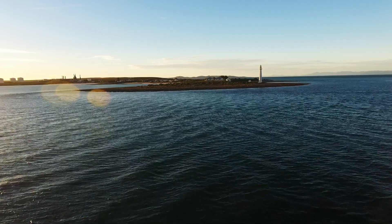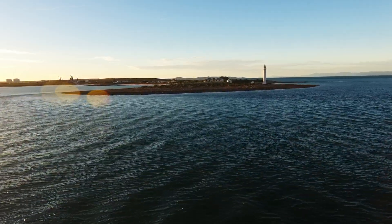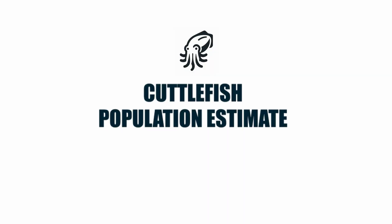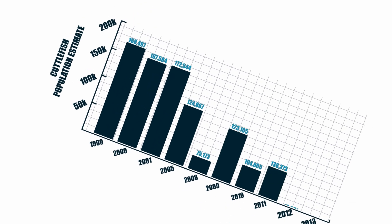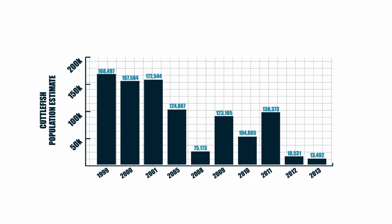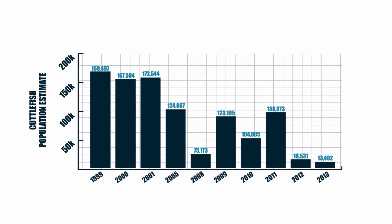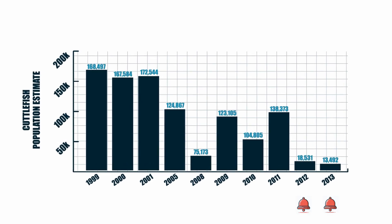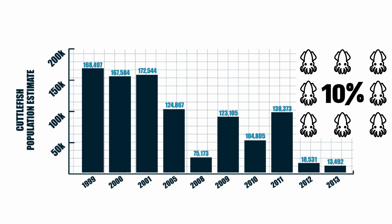Every year, SARDI Aquatic Sciences sends a team out to Point Lowly to assess the population of the giant Australian cuttlefish. In the late 90s, the population estimate was around 180,000 and appeared stable. In 2005, the population dipped. But then from about 2009 onwards, scientists started to see a concerning decrease, dropping to just 13,000 animals in 2013 — a decline to less than 10% of earlier estimates.